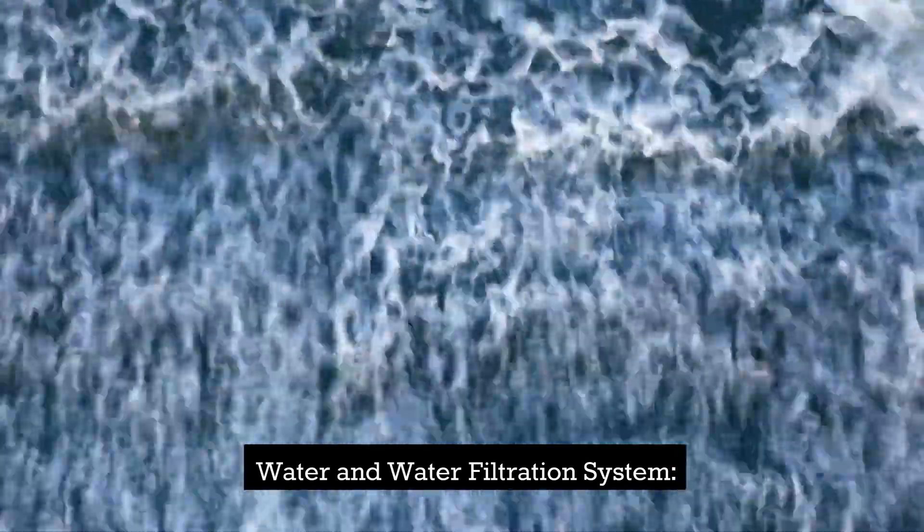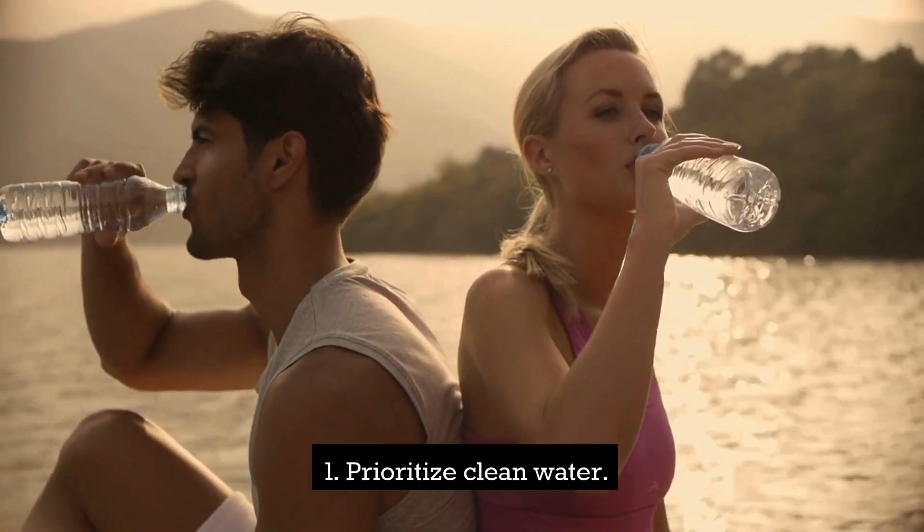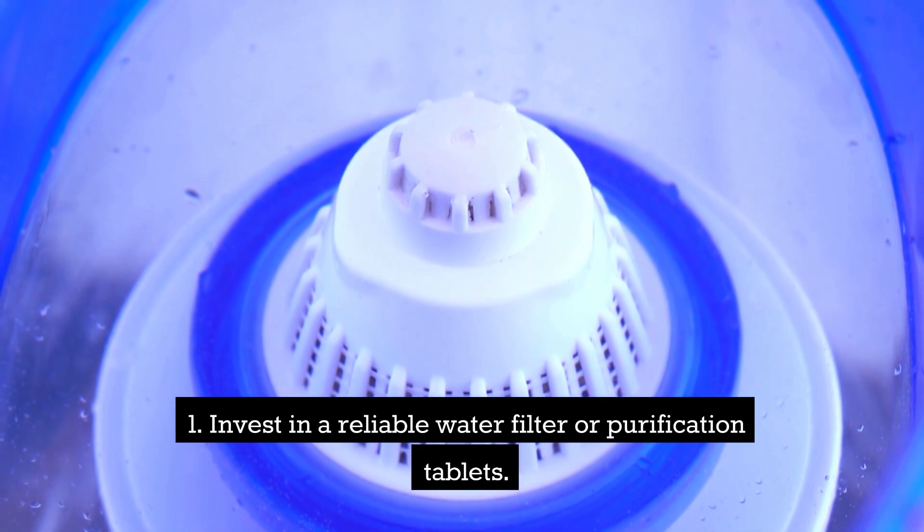Water and a water filtration system. Prioritize clean water — invest in a reliable water filter and purification tablets.